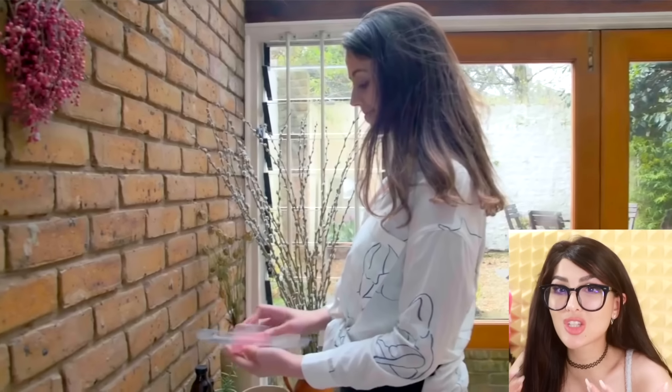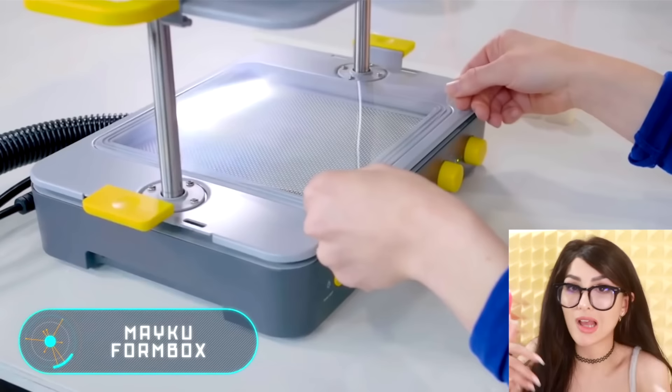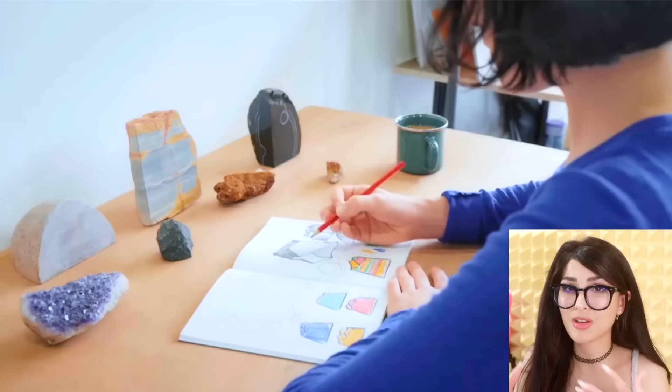This is a 3D nail art printer. I didn't know this actually existed. So basically, you take a picture of your nail, you got your nail on screen, pick whatever photo you want, and you can just automatically print it on your nail. Oh man, the possibilities.